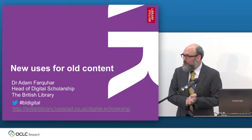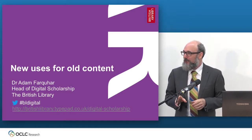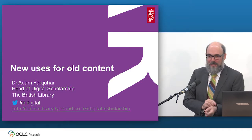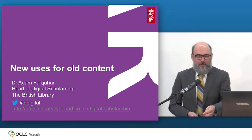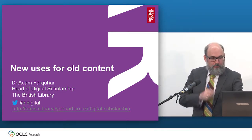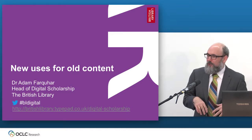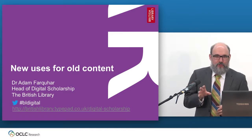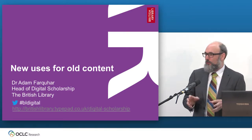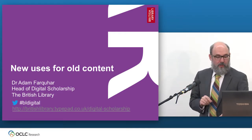I'm Adam Farquhar, Head of Digital Scholarship at the British Library. It's lovely to be here today and it's lovely to see so many friends and colleagues from across the years in the room. As Head of Digital Scholarship, my main role is to get our digital content at the British Library in the hands of researchers and scholars so they can do something cool and interesting with it, so they can create new knowledge.